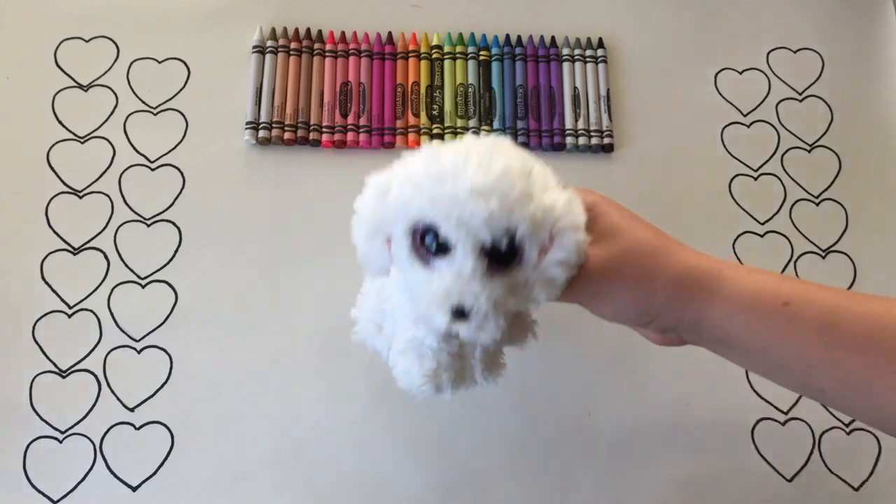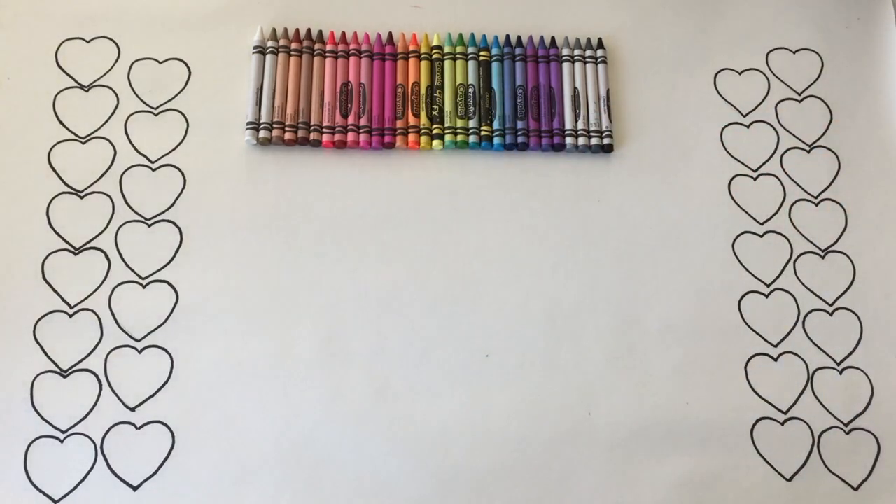Her eyes and her tongue are pink. That's about it!